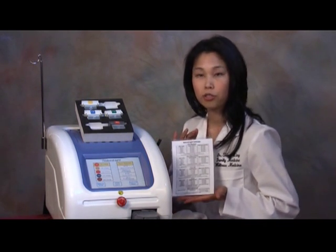You choose the skin type of the patient, the target type, and the fluence from a chart we provide. Then you are ready to begin your treatment.